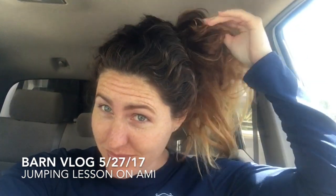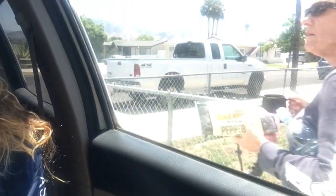Hey guys, welcome to the vlog — another weekend vlog. I look like crap right now because I just woke up and my hair, I don't know what's going on. Anyhow, I convinced my mom to come with me today so she can take some videos of me riding. The plan for the day is to have a jumping lesson on Ami, and that's it.